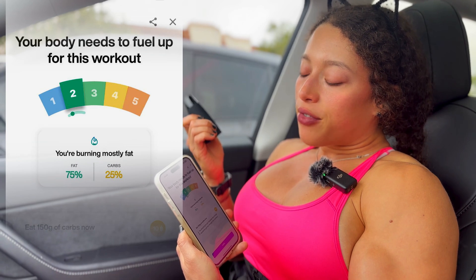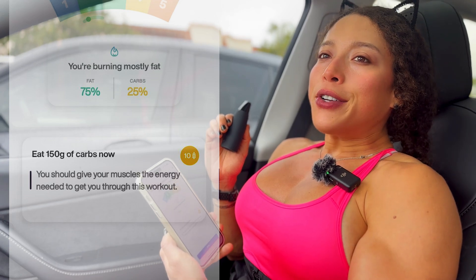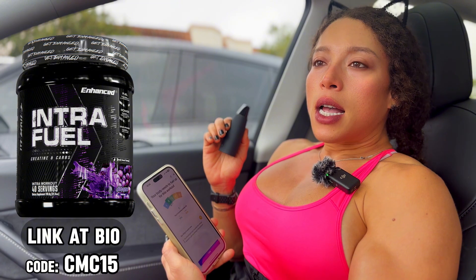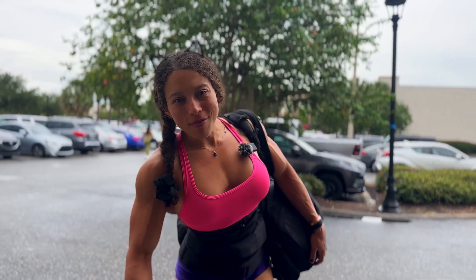I'm burning fat for fuel — 75% fat burning and 25% carbs. It says to eat 150 grams of carbs now. I could use my Intra Fuel from Enhanced Labs, or just eat the carbs later in my workout. I'll eat them later to test this out for a whole week and train just as I normally would, with just my breakfast, to see the results.